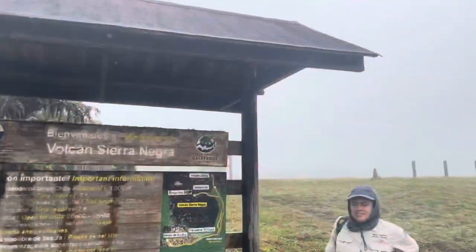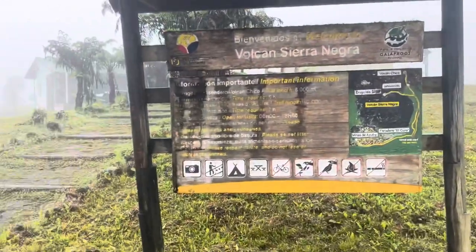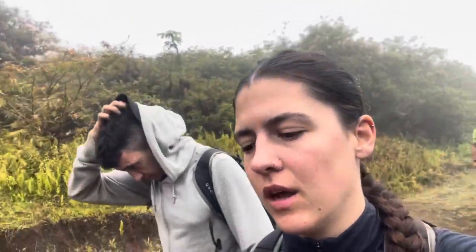Today we're climbing Sierra Negra, the biggest volcano in the Galapagos and one of the biggest calderas in the world. The people picking us up are already late, which is a good start. It's our last day on Isabela, then tomorrow we go to Cristóbal for five days before heading home. The weather's good - it's an 8k walk there and 8k back, and you get to see Sierra Negra and El Chico. It's actually quite warm despite the drizzle.